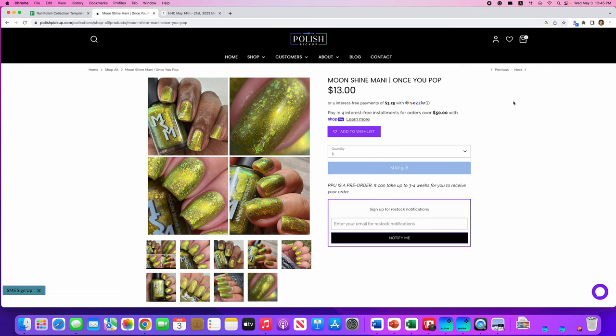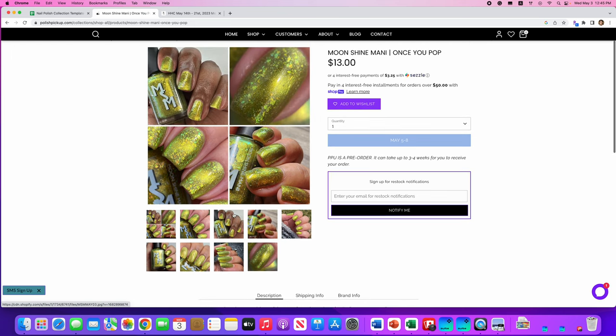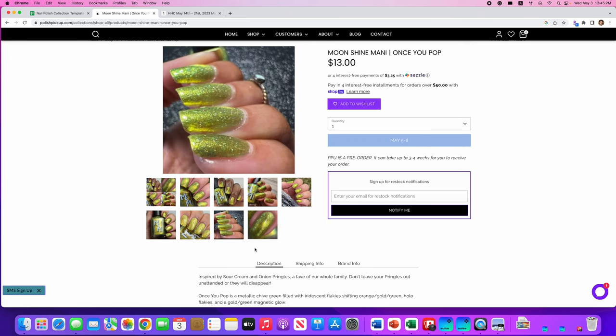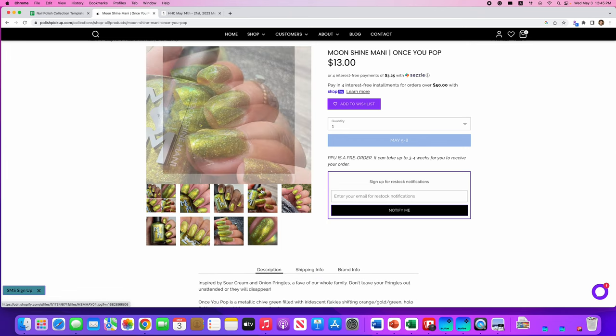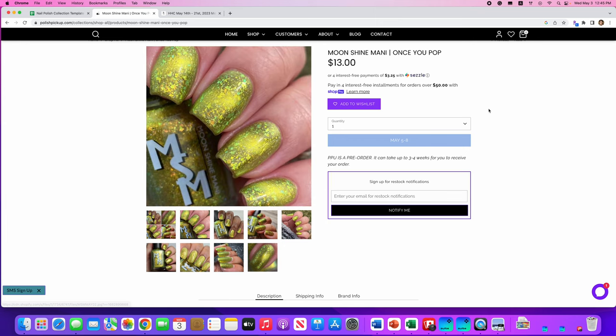Moonshine Manny, Once You Pop, inspired by sour cream and onion Pringles. I don't like sour cream and onion Pringles — not the polish, the snack. It's a metallic chive green filled with iridescent flakies, shifting orange, golden green, hollow flakies, and gold green magnetic glow. 200 are available. It's cool looking, but I don't like it for me personally. Not my thing.